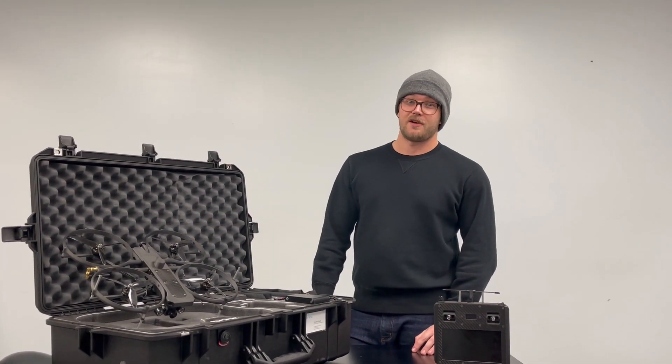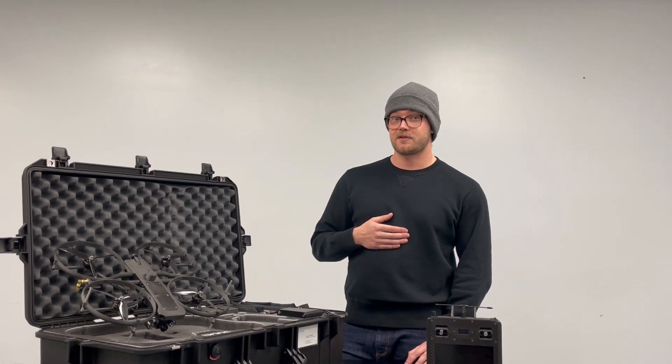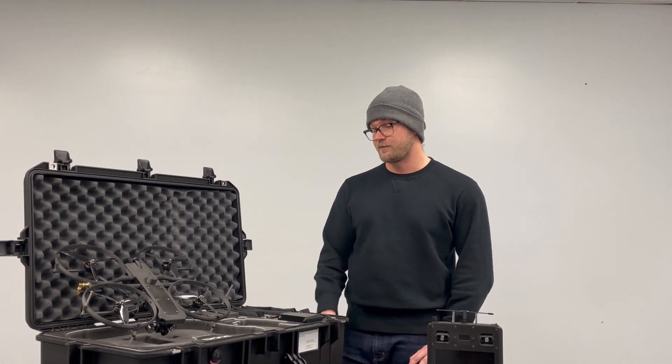Hi everybody and welcome back to 12 Days of RMUS. My name is Fraser Hahn, I'm the Director of Technology for RMUS, and today we're going to talk to you about the Lemur S from Brink Drones.